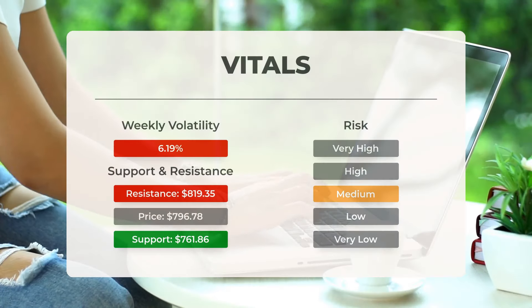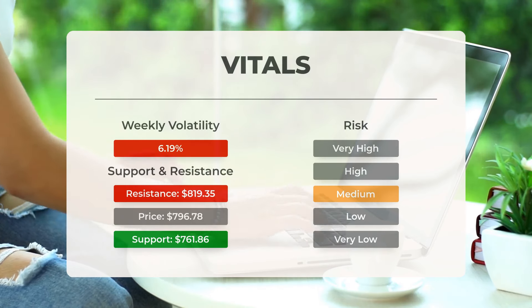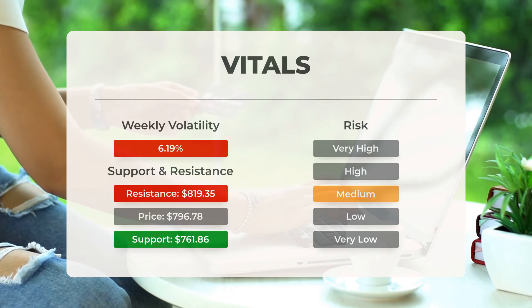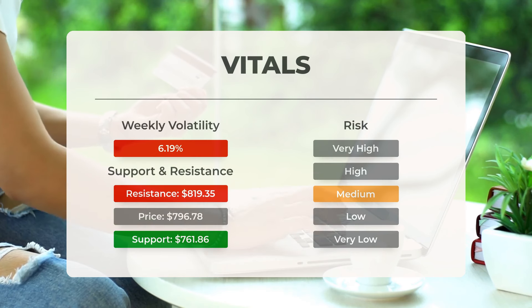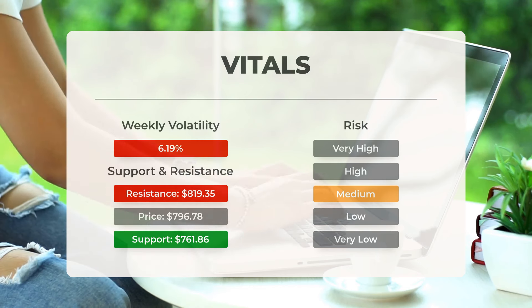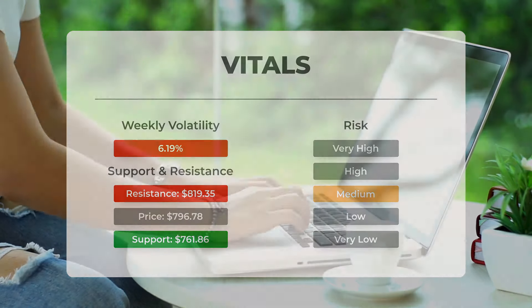Regarding support, risk, and stop-loss for Supermicrocomputer: the stock finds support from accumulated volume at $761.86, and this level may hold a buying opportunity as an upward reaction can be expected when the support is tested. This stock has average movements during the day, and with good trading volume, the risk is considered to be medium. During the last day, the stock moved $43.60 between high and low, or 5.6%. For the last week, the stock has had daily average volatility of 6.19%.